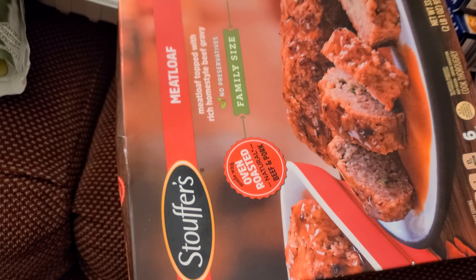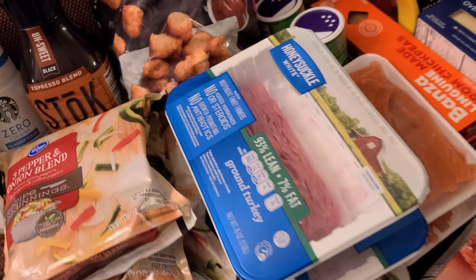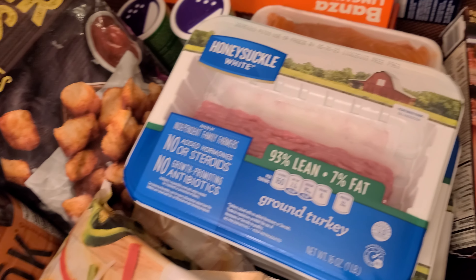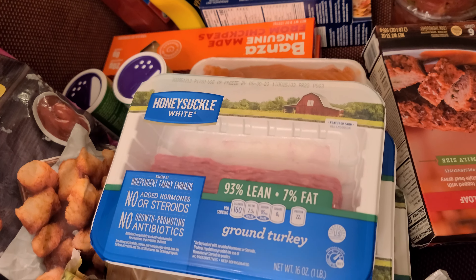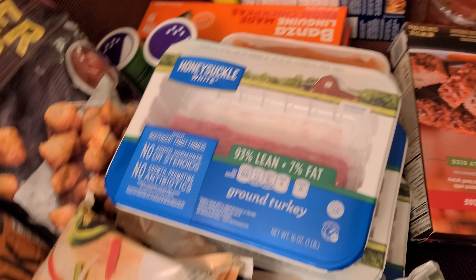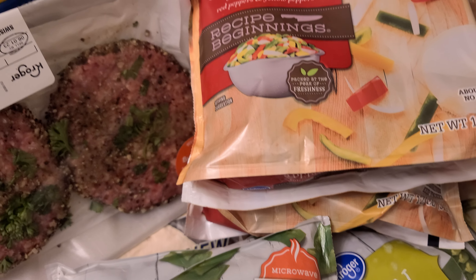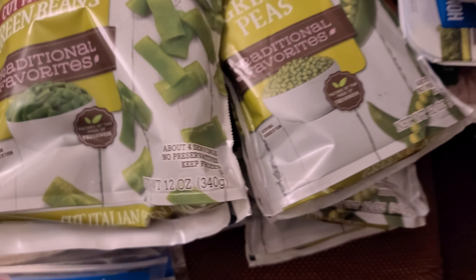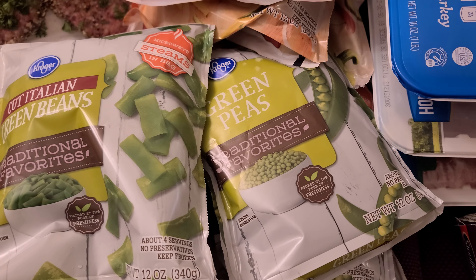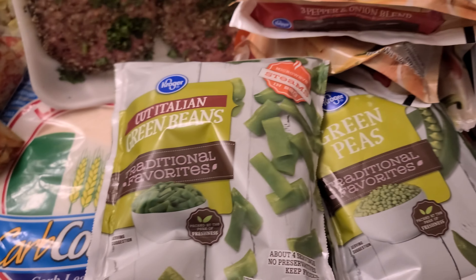The first thing I got was this Stouffer's meatloaf because it was on sale. I got three of the Honeysuckle White 97% / 93% / 7% ground turkey. Three of the pepper and onion blend. I got three of the green peas and I got three of the green beans.